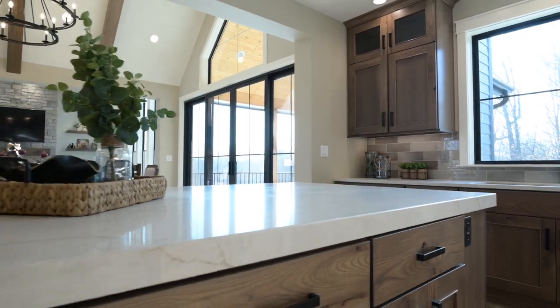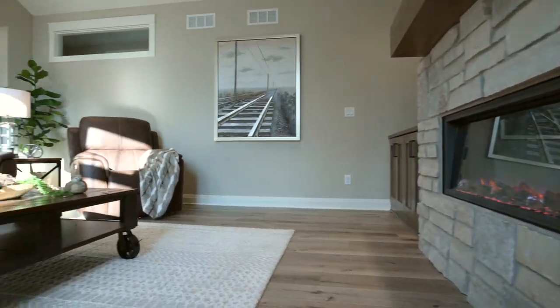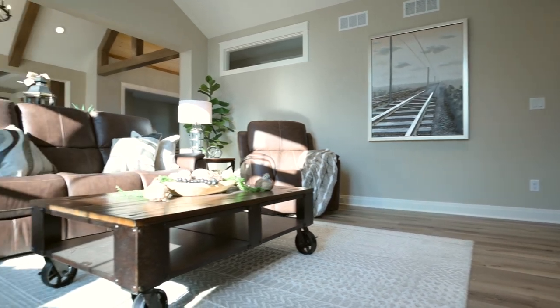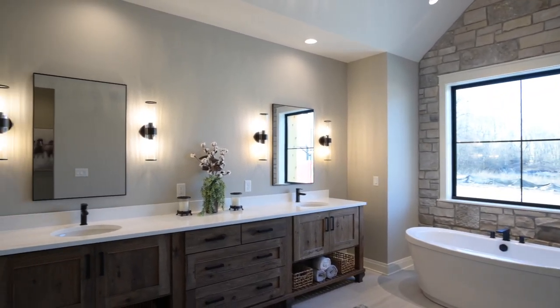At Joseph Douglas Homes, our team will work with you to design the home you have always dreamed of. That includes our all-inclusive pricing, which provides for you the most sought-after upgrades including most site costs and building permits.